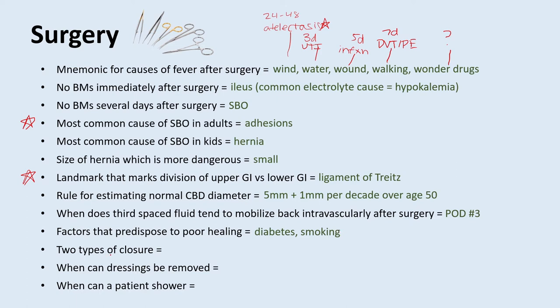What are the two different types of wound closure? There's primary closure and secondary closure. Primary closure is when they suture up the incision on the day of the procedure. Secondary closure is when there's a larger wound — sometimes they'll let it stay open for three to five days before suturing at that point. When can dressings be removed? Post-op day two. When can a patient shower? Also post-op day two.